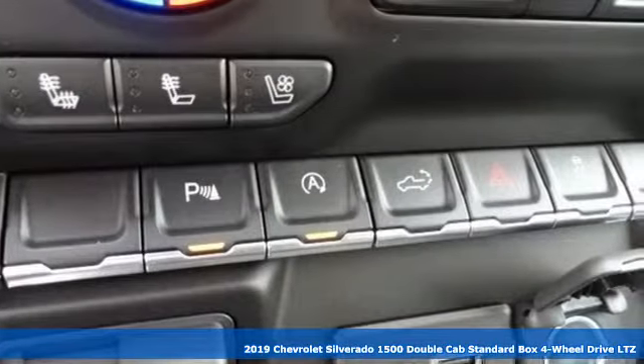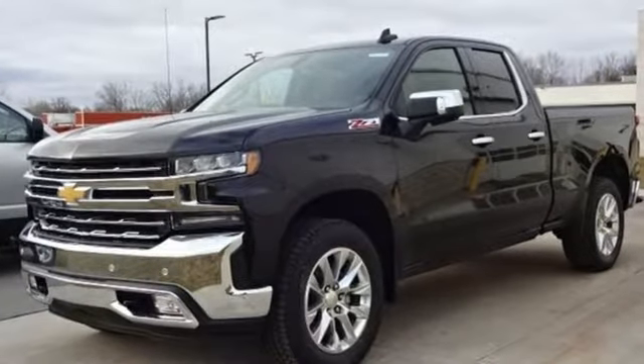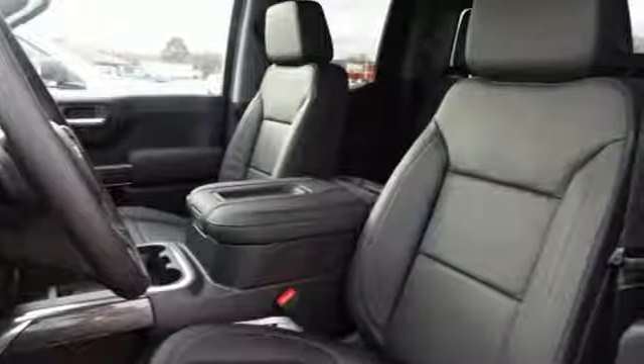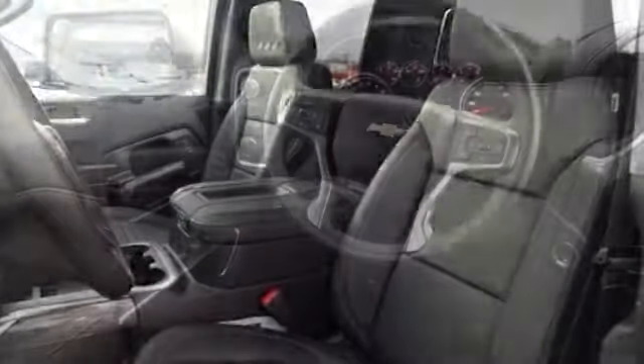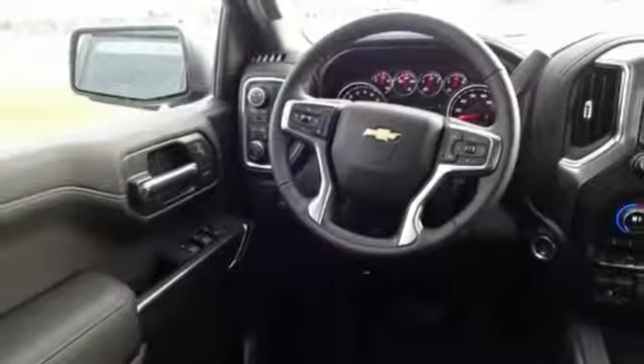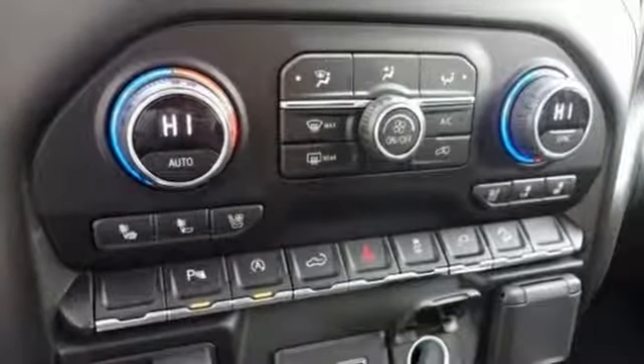And it comes with all the amenities you need: streaming audio, power heated mirrors, front heated and ventilated leather split bench seats, auto dimming rear view mirror, doors and push button start proximity key, dual zone climate control, V8 engine, trailer brake controller, electronic shift on the fly, and automatic transmission.